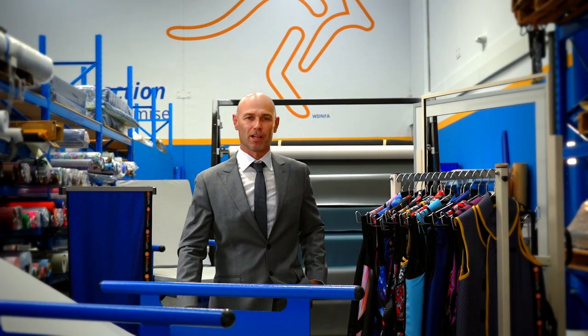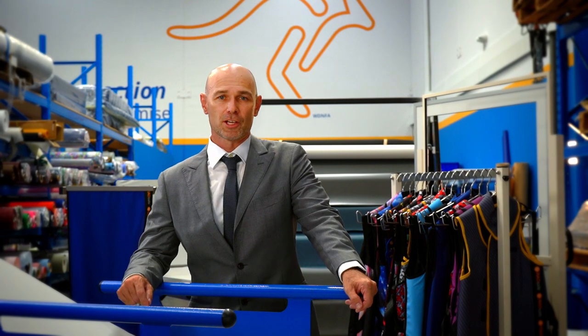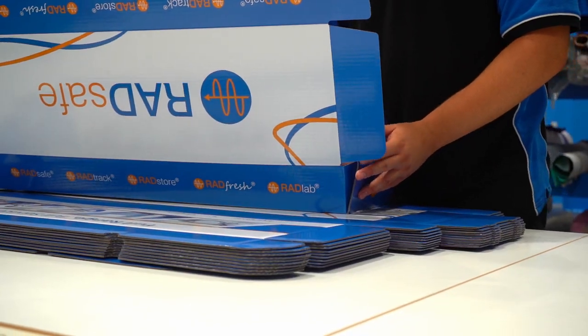Welcome to Imaging Solutions Australia, your single source supplier and home of RadSafe Personal Radiation Protection. We're excited about manufacturing RadSafe protective aprons and accessories locally here in Australia.